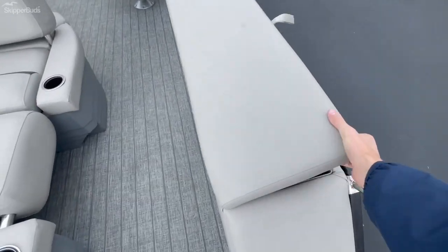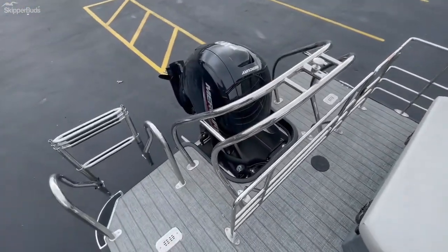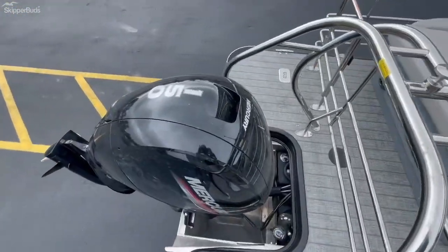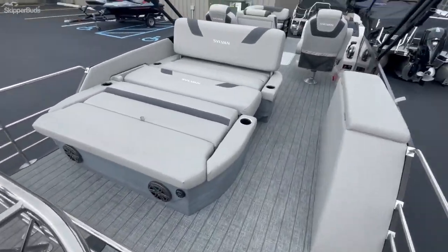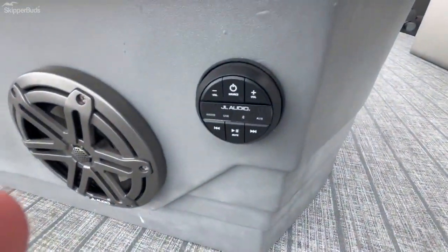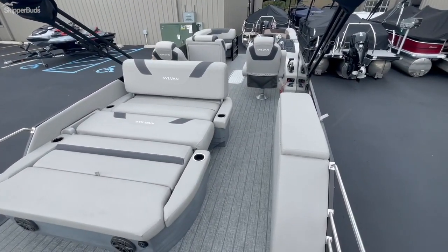Storage on the side here for your table. 150 horsepower Mercury, ski tow bar. Stereo remote at the back. And yeah, thanks for watching.